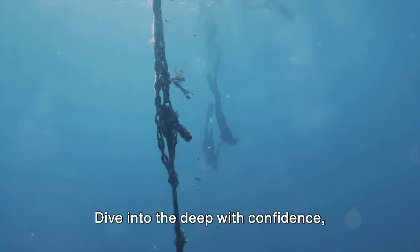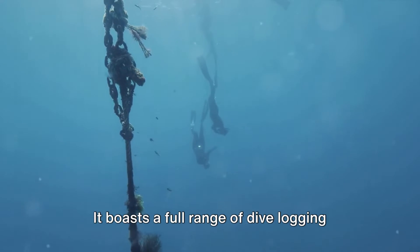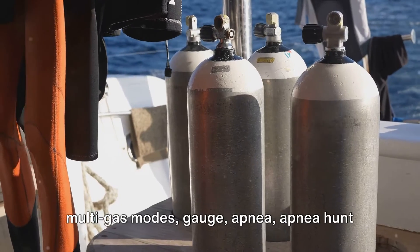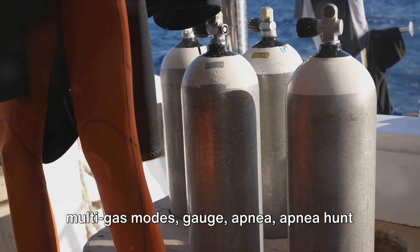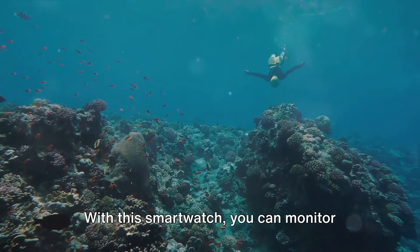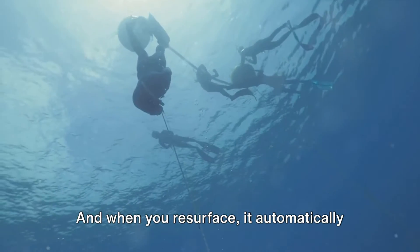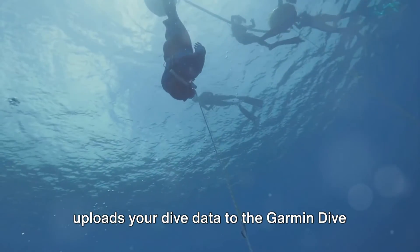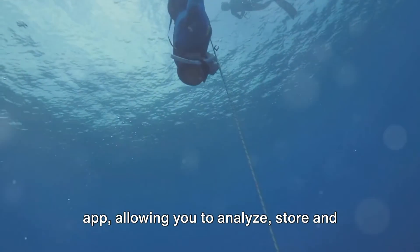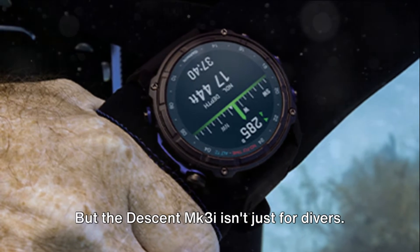Dive into the deep with confidence thanks to the Descent MK3i's advanced dive computer capabilities. It boasts a full range of dive logging functions, which include single and multi-gas modes, gauge, apnea, apnea hunt, and closed-circuit rebreather. With this smartwatch, you can monitor your depth, dive time, temperature, and more right from your wrist. And when you resurface, it automatically uploads your dive data to the Garmin Dive app, allowing you to analyze, store, and share your dive stats with ease.